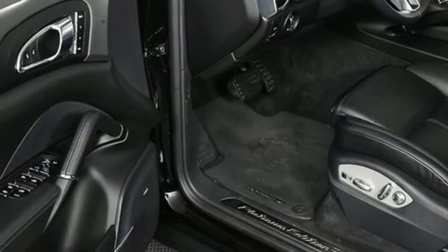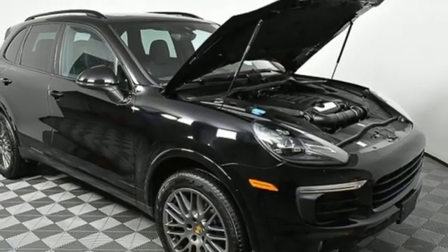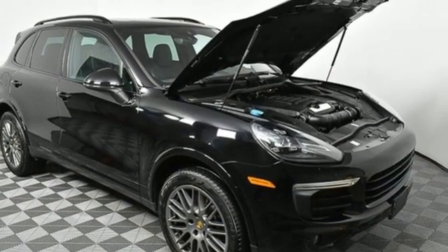AM-FM satellite radio, Wi-Fi hotspot, dual zone climate control, front and rear parking sensors, and V6 engine.